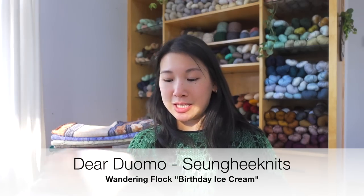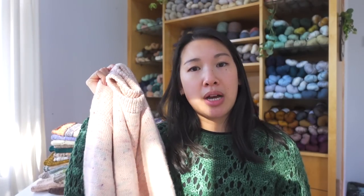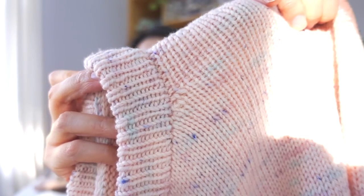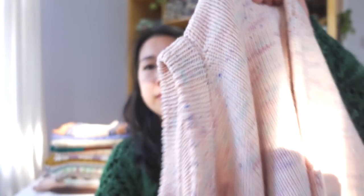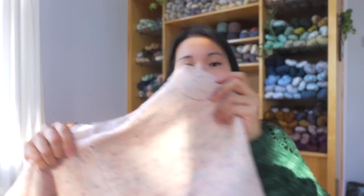Next is the Dear Duomo by Sunghee of Sunghee Knits — a test knit for her. It's a bottom-up drop shoulder with a beautifully neat picked-up collar using her technique for that clean look. The yarn is Wandering Flock in the colorway Birthday Ice Cream. This is one of my favorites to wear — super comfy, very flattering fit, and I wear it a lot. I want to make another one.